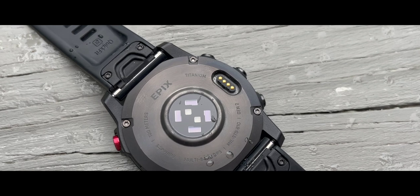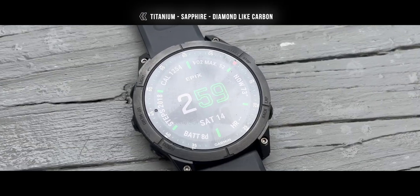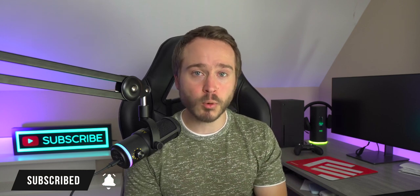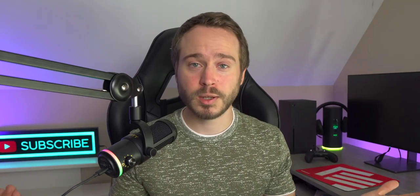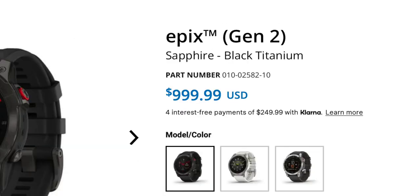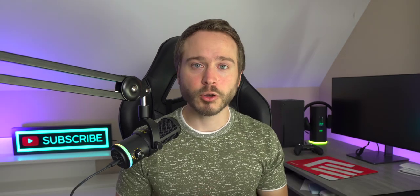This 47-millimeter watch is built from titanium, has a sapphire screen, and has a DLC coating. Those three things together definitely make it a very durable watch. What about battery life — the thing I care about most? This thing can last up to 16 days on a single charge. The price of the watch is one thousand dollars, but for a good reason — keep watching.